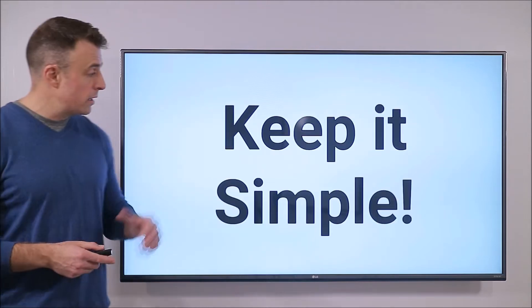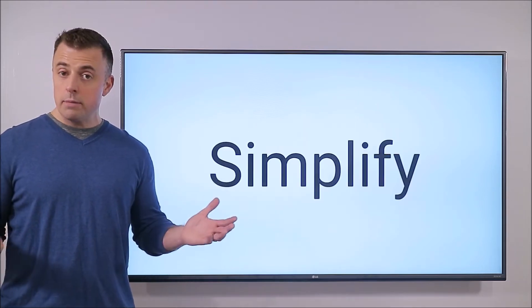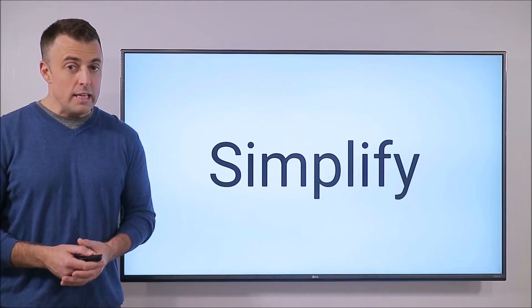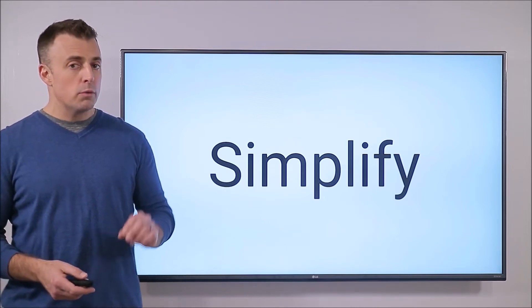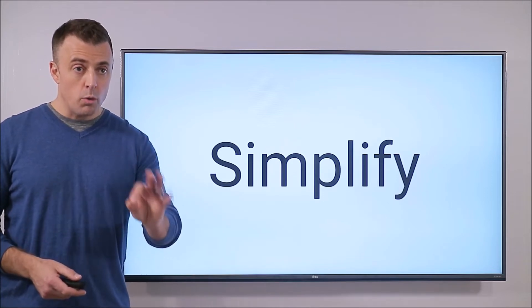Stay with me as I explain how to keep it simple with your inbox. How do I simplify my inbox? Well, it's actually very easy and you do that by removing the requirement to think. Absolutely — removing the requirement to think.